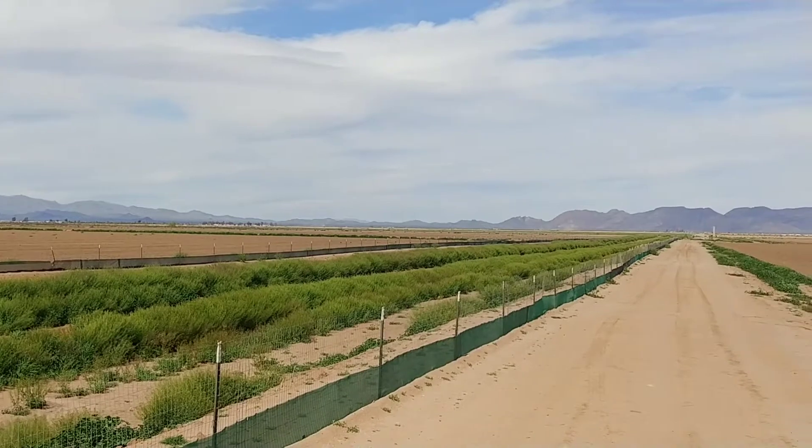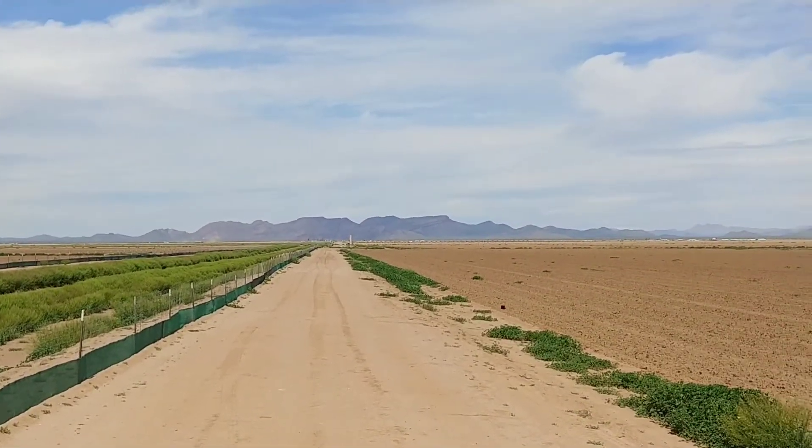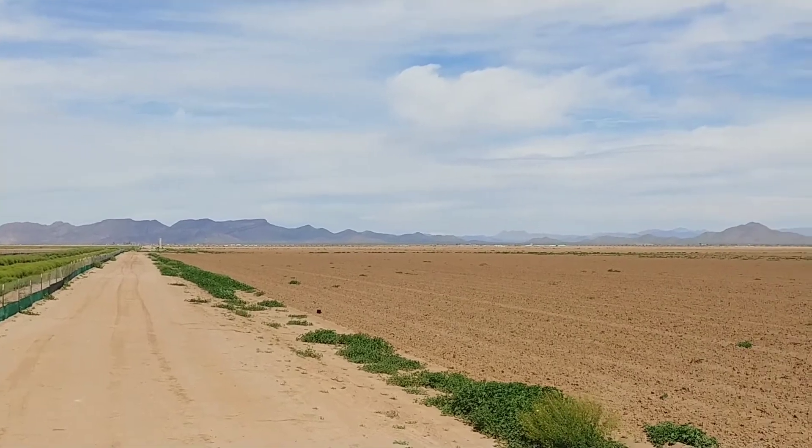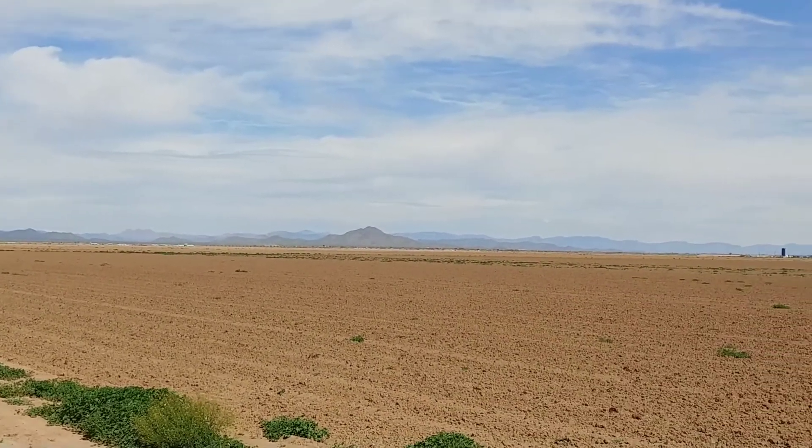There's a reservoir over there. And again looking to the north — it's a beautiful breeze out here. It's always just a little bit cooler than Phoenix. And now we'll go to the next corner.